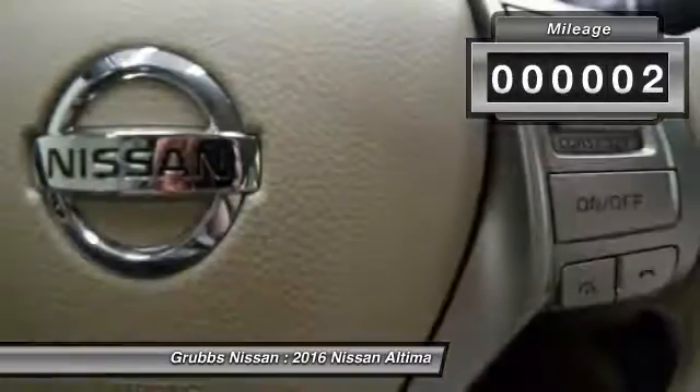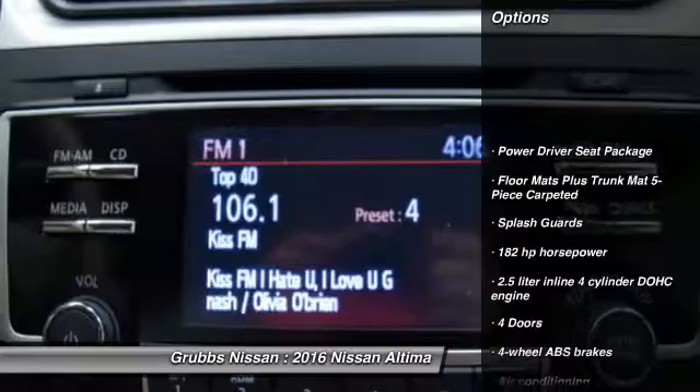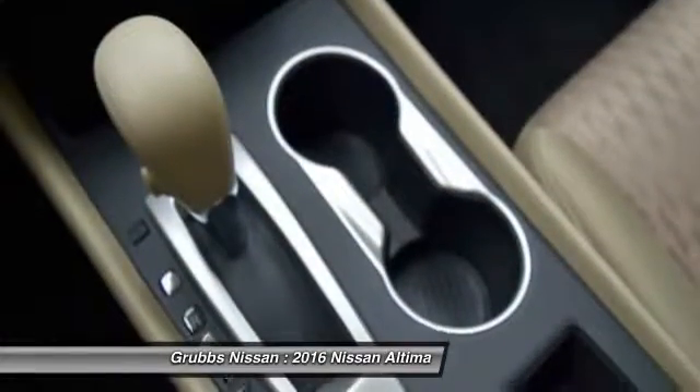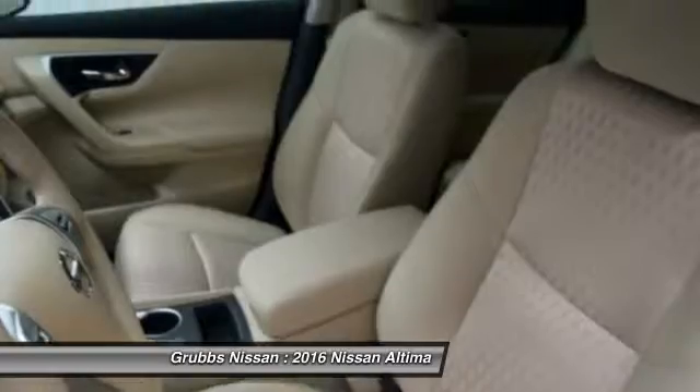This vehicle has less than 100 miles. Here are some of this vehicle's great options: traction control, stability control, Bluetooth, air conditioning, front-wheel drive, cruise control, passenger airbag, power windows, remote power door locks, trip computer.